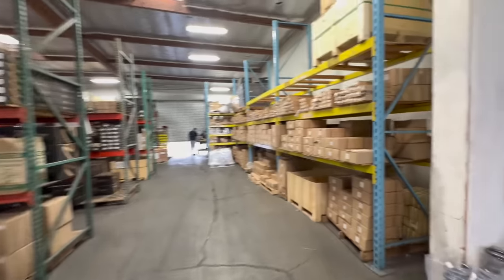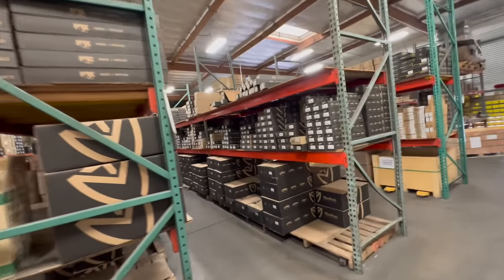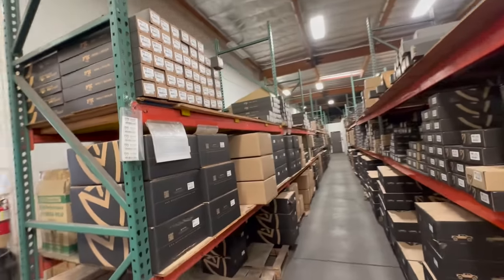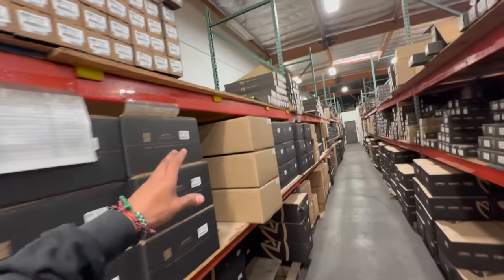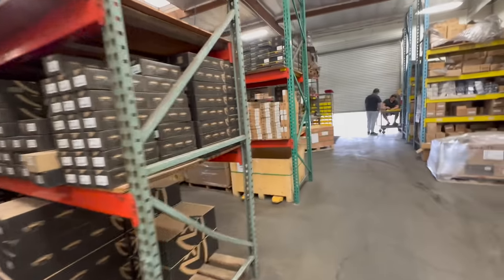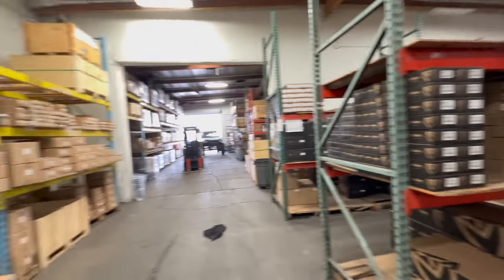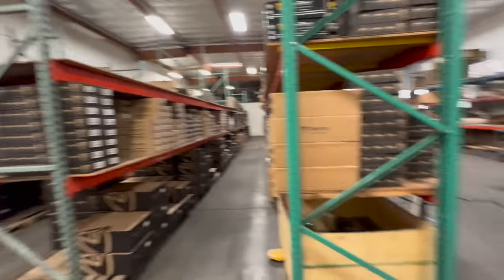Right here is where all the packaging is. All the spindles, flip kits, struts — everything is packaged here. They said they pretty much never want these shelves empty; they like to keep them stacked up. It's not a huge space, but they make it happen in here.